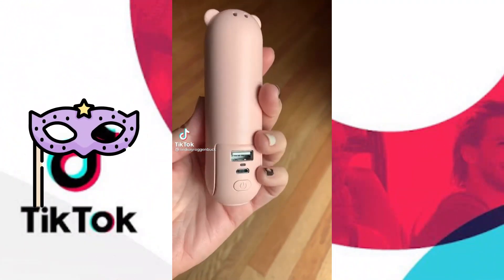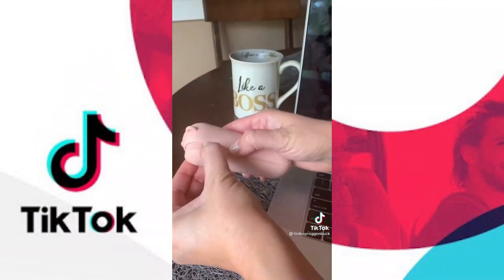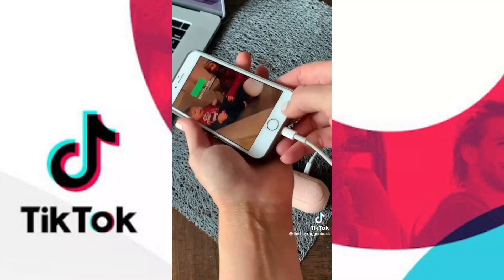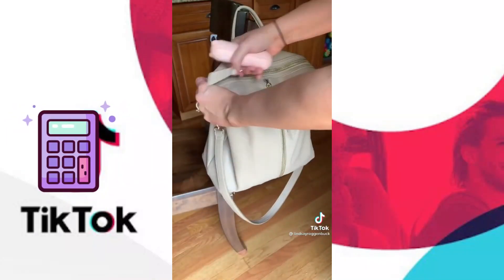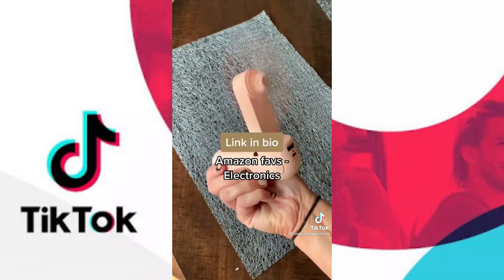My latest Amazon gadget that I'm obsessed with lately is this three-in-one portable fan. Not only does it work as a handheld fan with two speeds, but it also can be propped up to use at your desk at work. It can double as a power bank with two different ports so you can charge all of your electronics, and it can even be used as a flashlight. I throw this in my purse every time I leave the house. It charges via USB so you can either plug it into your laptop or a wall socket. It's linked in my bio under Amazon Faves and Electronics.